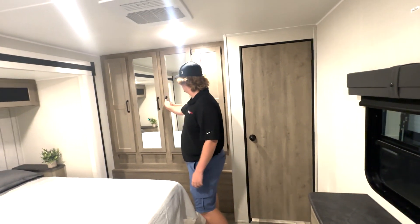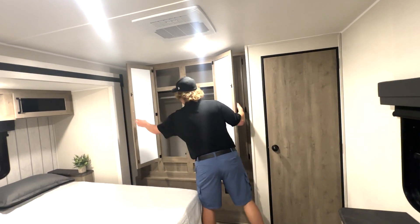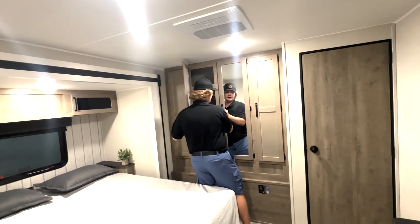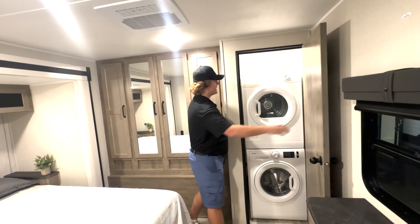There's even more storage in this one — a huge closet as well as storage above the bed. Something super cool about this unit is not only is it washer-dryer prepped, but it already has the washer and dryer in it.